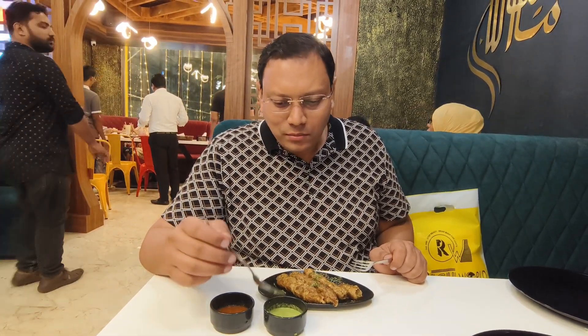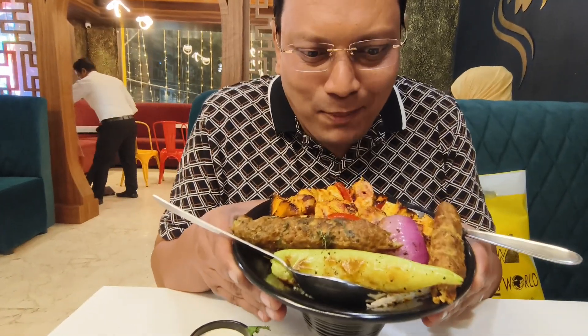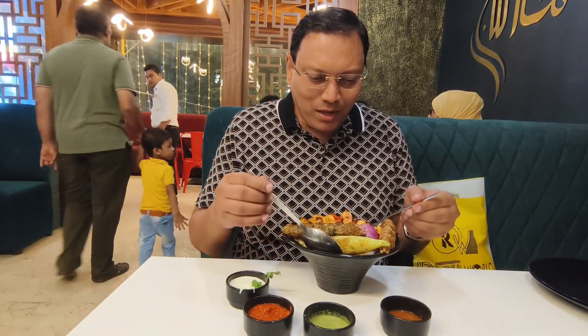That there is tomato ketchup, but this mint chutney is excellent. Wow, this is the mixed platter — a mini mixed platter. Let's taste this one by one.